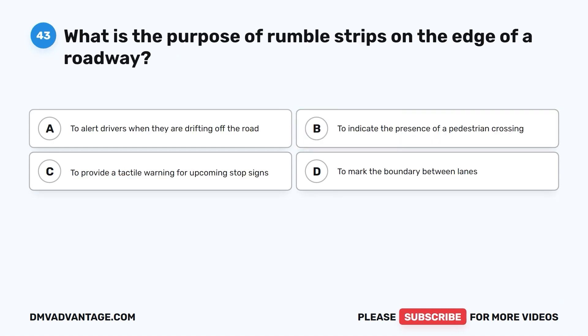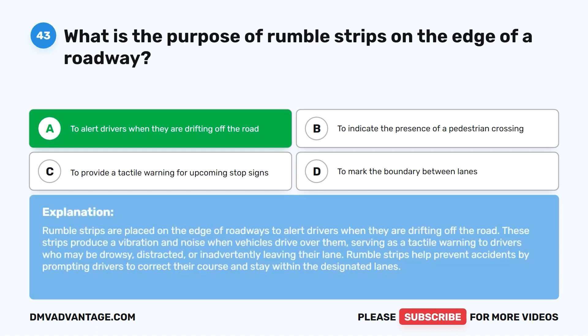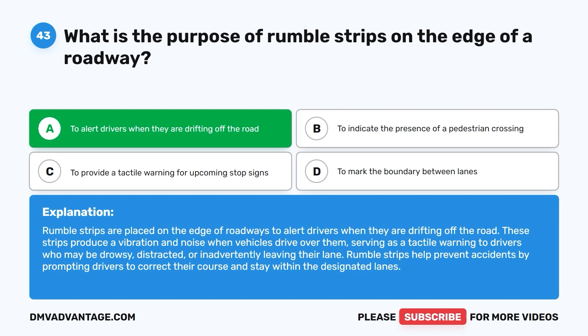Question forty-three: What is the purpose of rumble strips on the edge of a roadway? A. To alert drivers when they are drifting off the road. B. To indicate the presence of a pedestrian crossing. C. To provide a tactile warning for upcoming stop signs. D. To mark the boundary between lanes. The correct answer is A. Rumble strips are placed on the edge of roadways to alert drivers when they are drifting off the road. These strips produce a vibration and noise when vehicles drive over them, serving as a tactile warning to drivers who may be drowsy, distracted, or inadvertently leaving their lane.